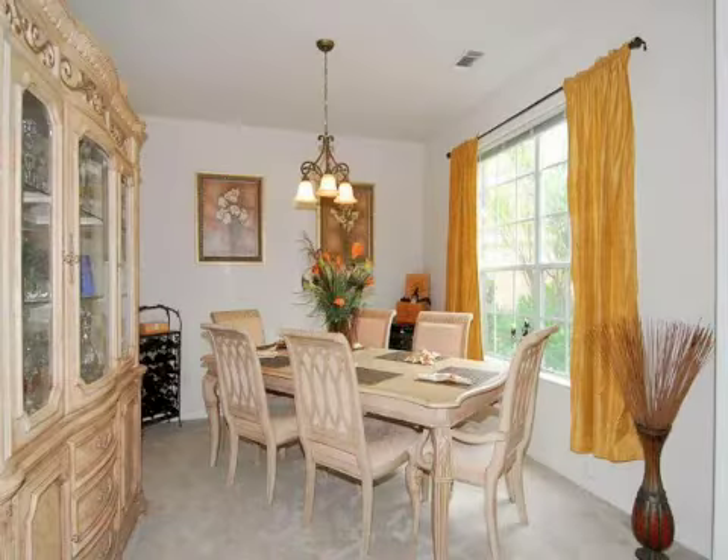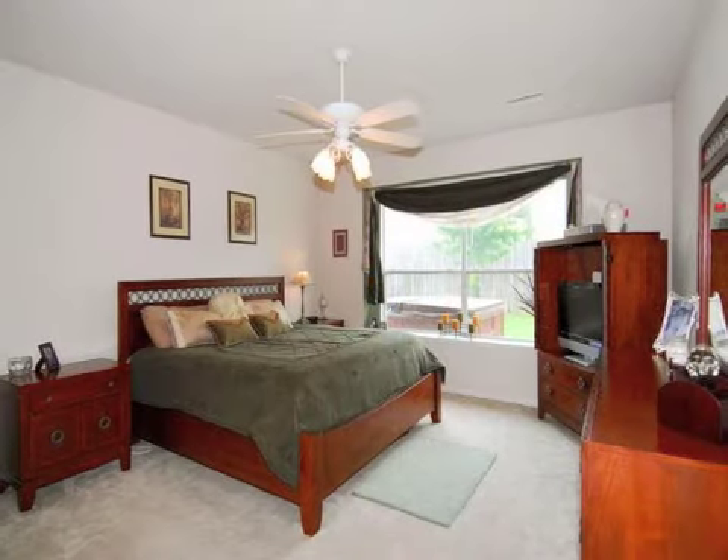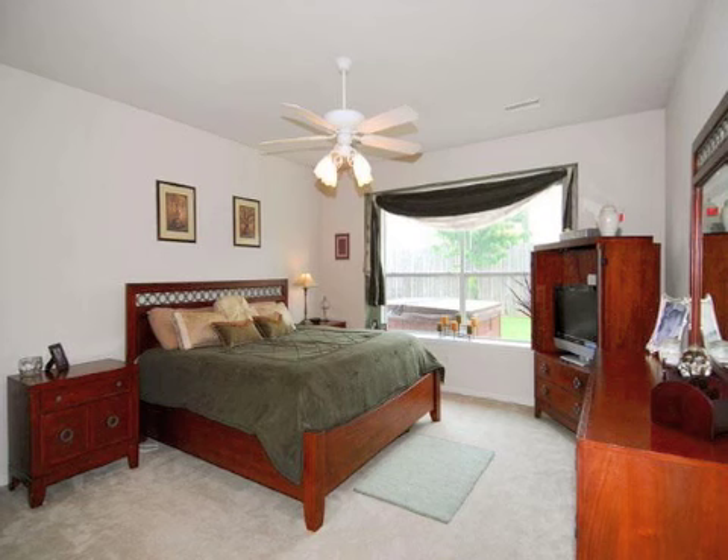A large backyard awaits you, along with an extended patio, a hot tub, full sprinkler system, and a storage cabin for tools or equipment.